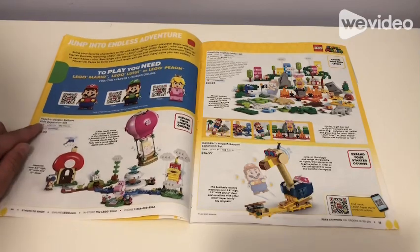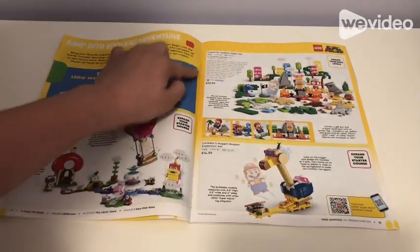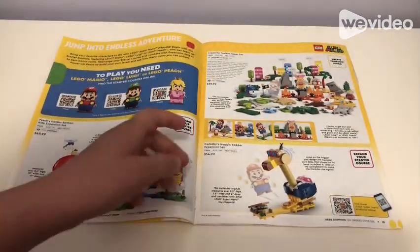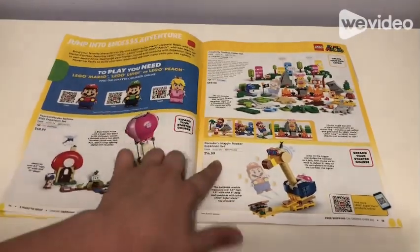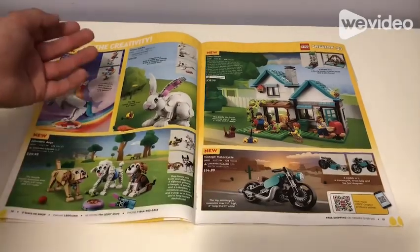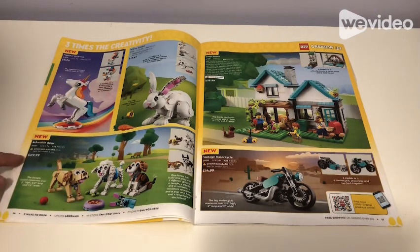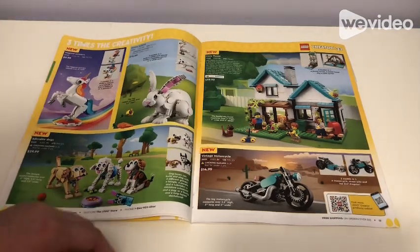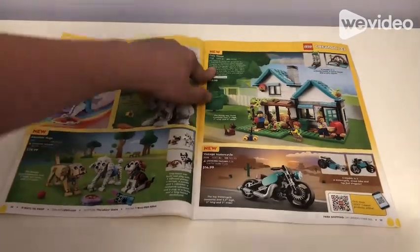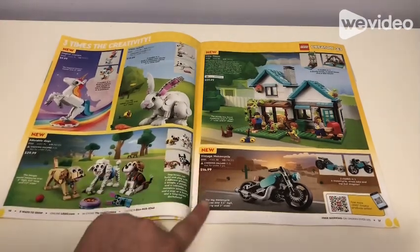Now here's our jump into endless adventure for Mario. We have Peach's Garden Balloon Ride expansion set for $50. There's also a Creative Toolbox maker set for $60 — I don't collect Mario stuff but if I did I'd get that because it comes with more content. Claw Knocker's Bopper expansion set for $50 doesn't interest me as much. Then we have three Creator 3-in-1 sets: Magical Unicorn for $10, White Rabbit for $20, and Adorable Dogs for $30 — I believe that was advertised on the front. There's also the Cozy House for $60 and a vintage motorcycle for $15.